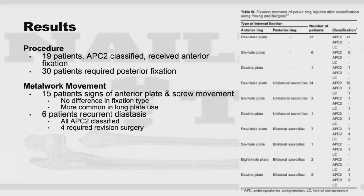Of the 49 patients identified, 19 underwent anterior fixation for APC2 fractures and the remaining 30 required additional posterior fixation. About 15 of these 49 patients had radiographic evidence of anterior metalwork movement secondary to either broken or loosened hardware. This was a greater incidence than previously reported — about 5% to 12% — but may be because they included any degree of hardware movement, not necessarily a loss of reduction.